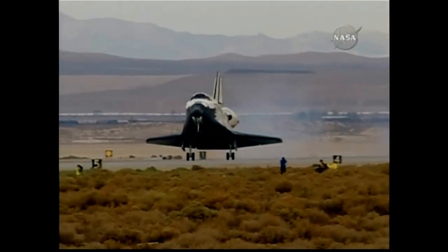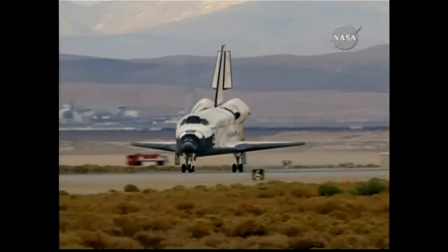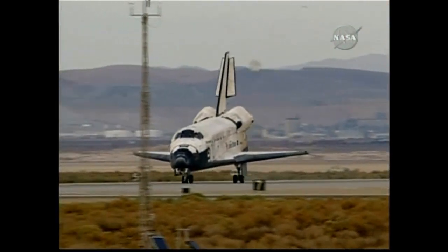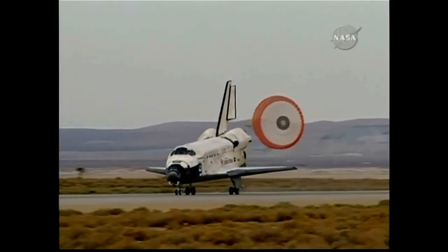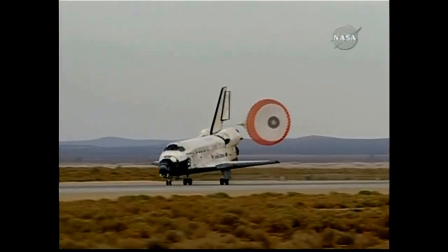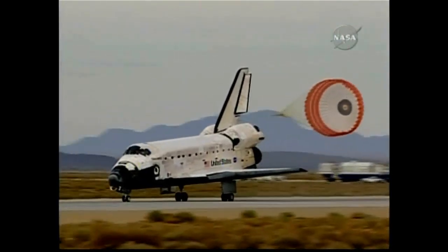Landing gear down and locked. Main gear touchdown. Kevin Ford now deploying the drag chute. Nose gear touchdown. Discovery rolling out on runway 22 at Edwards Air Force Base, California, wrapping up a 5.7 million-mile mission to resupply and fortify the International Space Station. Tim Cobra home after 58 days in space.